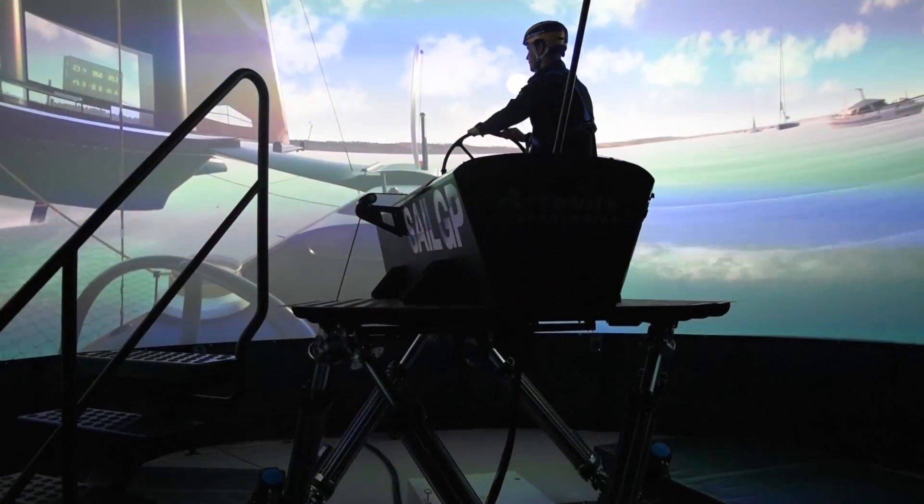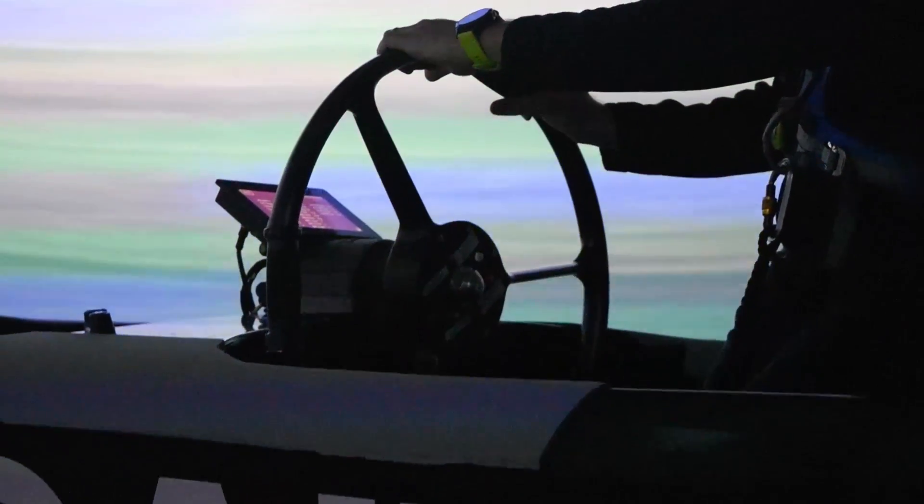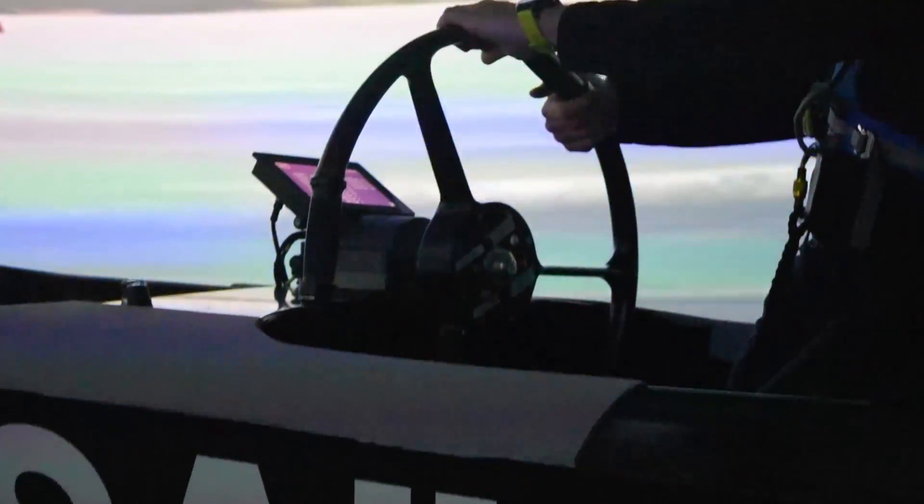The second function is the development of the systems, which allows us to simulate the software we run on the boat and a lot of the hardware that the sailors interface with in real time, just as if it was on the water. It's a pretty nice environment to iterate, test, and develop that's not as time sensitive and costly as putting hardware on the water.